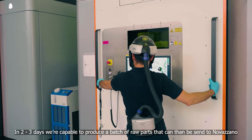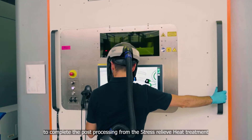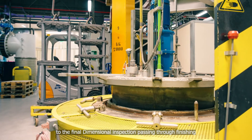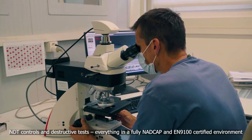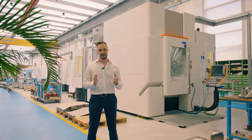In 2-3 days, we are capable of producing a batch of raw parts that can then be sent to Novazzano to complete the post-processing — from stress relieving treatment to the final dimensional inspection, passing through finishing, integrity controls and destructive tests — everything in a fully NADCAP and EN 9100 certified environment.